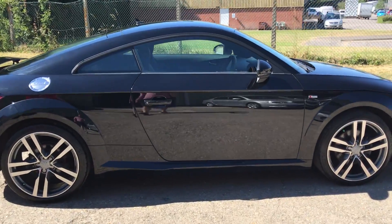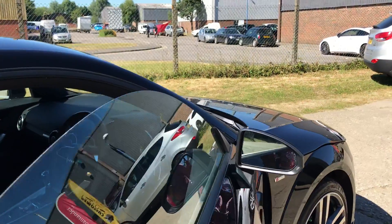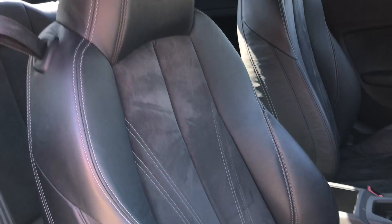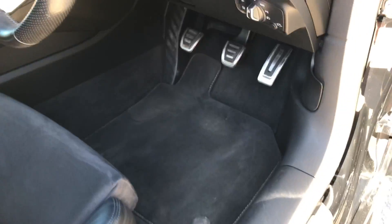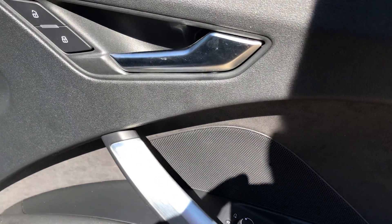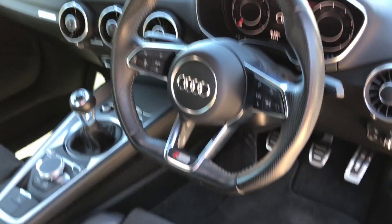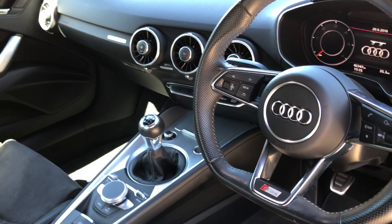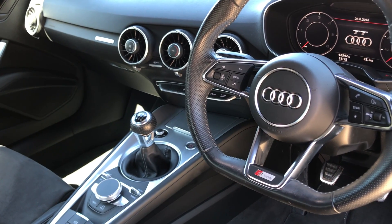Let's go and have a look at the interior. We've got half leather and Alcantara upholstery in black with black carpets, aluminium pedal set, electric heated door mirrors, leather multifunction steering wheel, air-conditioning system, remote alarm locking, and keyless go.